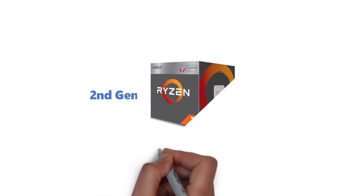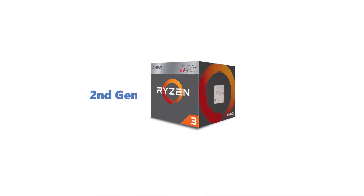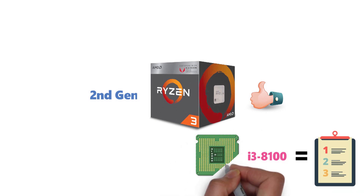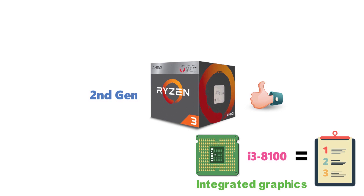Next up, we have a second-generation Ryzen model from AMD, the Ryzen 3 2200G. On paper, it seems more or less identical to the i3-8100. Both are 14nm quad-core CPUs. Both have integrated graphics, operate at similar clock speeds, and have the same TDP.